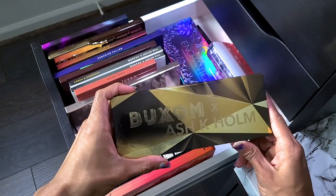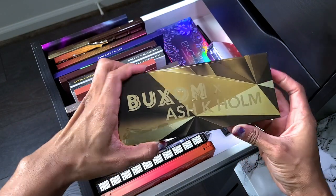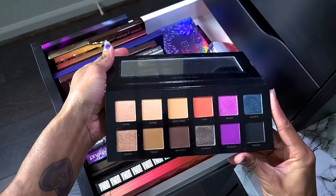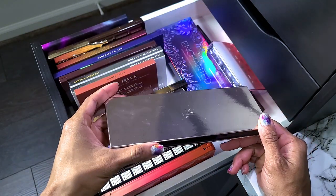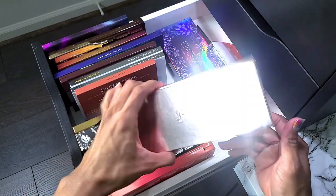This is the Buxom x Ash K Holmes palette. I have no idea who this person is but I saw the color story and thought it was gorgeous. I have used this and I like it, so not getting rid of it. This is more of a collection tag video than it is a declutter.